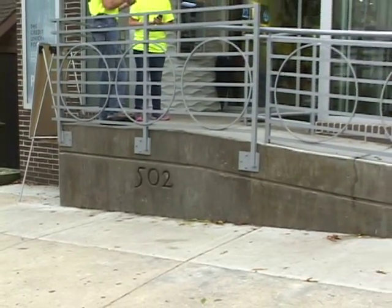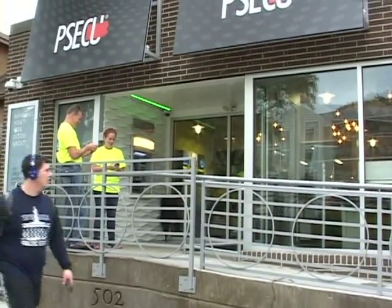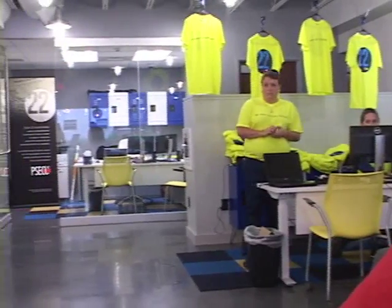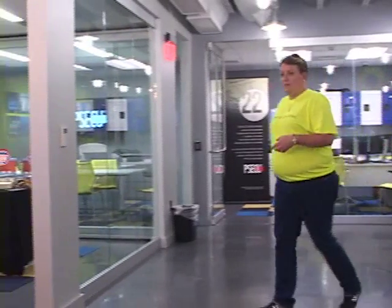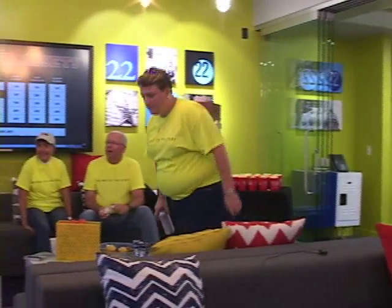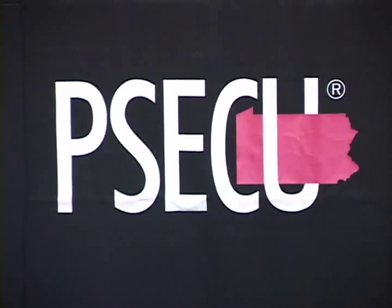This branchless credit union sees their new service center and this event as a way to connect with their members in the State College area. We see this as a growing market, and it's definitely strategic for PSECU. This is kind of a hybrid — what we want to do is be a service center, providing concierge service to our members, and also help the community learn more about PSECU. We are still branchless — there are no tellers and you do not do transactions here, but we're here to show you how to make your transactions work and make sure you're getting the very best out of your accounts. PSECU is one of the largest Pennsylvania credit unions, serving over 400,000 members.